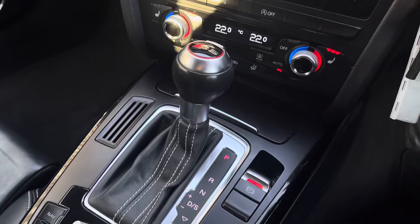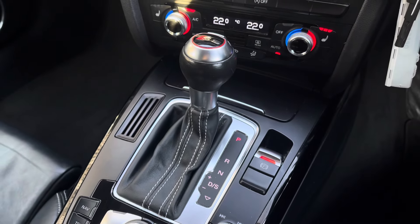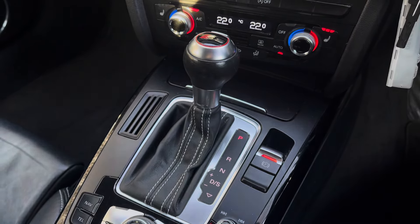And finally we have the stylishly finished automatic gear shifter, electronic handbrake and additional MMI controls.